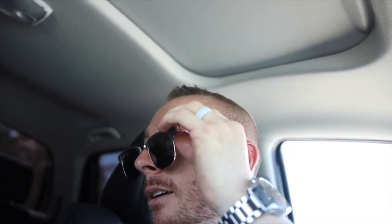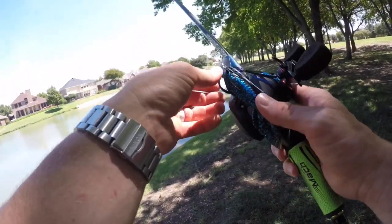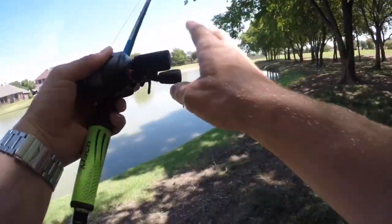Nothing at the first spot, unfortunately. There's a couple kids out here fishing right now — I thought this guy had a catfish, but I think it's just a plastic bag or something. It's looking promising, we've got some shade to cast from. I'm going to throw both the Ned Rig and the Chatterbait. Lots more turtles over here. I'll start off with the moving bait, the Chatterbait.